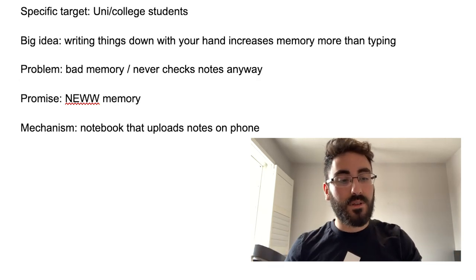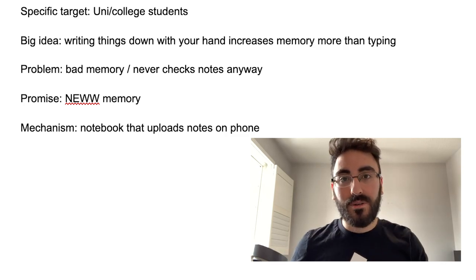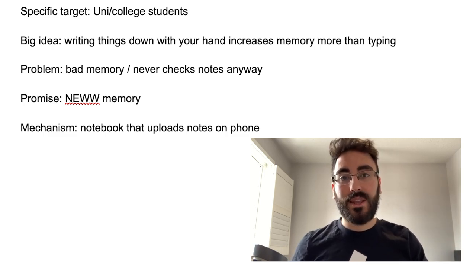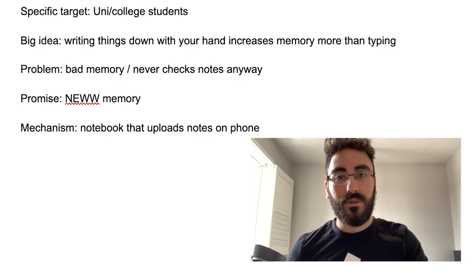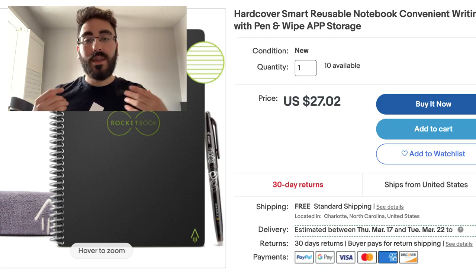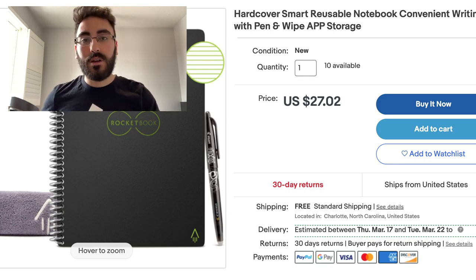The big idea behind this product is that writing things down by hand actually retains your memory more. The problem is that when you write things down on paper, you often lose the paper — but with this notebook, it uploads your notes to your phone, which you're always on anyway. There are studies showing handwriting increases memory retention significantly. I found this product on eBay for thirty dollars cost of goods.